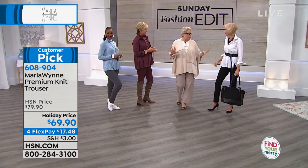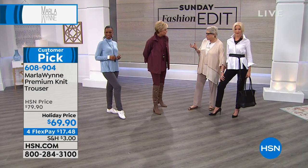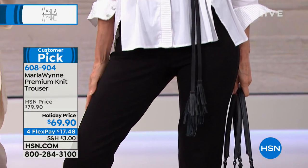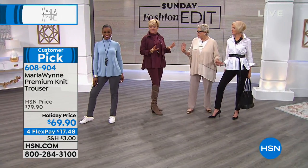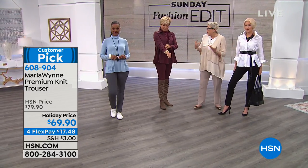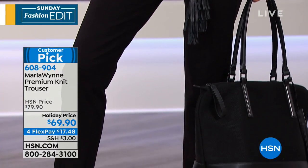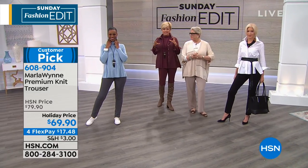Marla explains these are the essentials: this pant is like scuba meets ponte — 22% nylon and 5% spandex — so it just holds you in. If you've got a lump or a bump it's not going to show. A great white blouse is everything to her, and this one is no ordinary blouse with all the pleating detail. Then her butterfly tees — a fit-and-flare that covers the icky bits. She also mentions she's wearing something coming up later today.